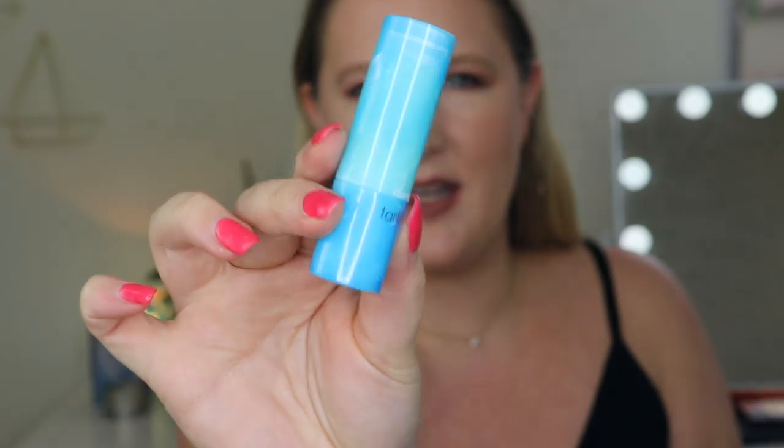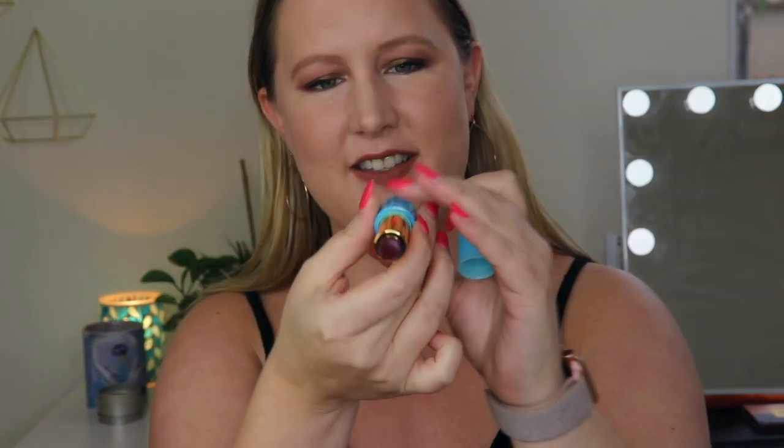We have a Tarte product in here — this is Tarte High Performance Naturals Rainforest of the Sea Color Splash Lipstick. This is a full-size lipstick. I love the packaging, it's a pretty blue. The color is really deep — this is in the shade 'Yachting.' Let me do a swatch. Wow, this is something I never wear but I am totally open to wearing it. I've been wearing different colors lately. We got a full-size Tarte product — this is $21, so this alone is more than the price of the box. Two full-size items so far — I can see why people are really excited about this.